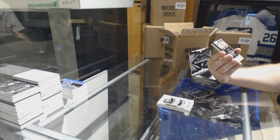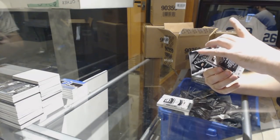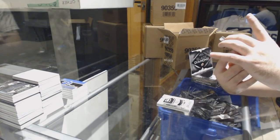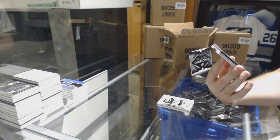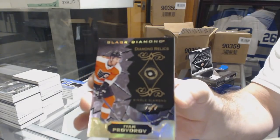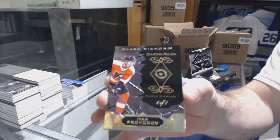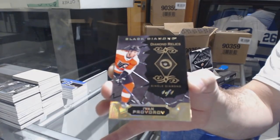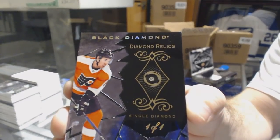I'm gonna say this could be a big card if it's what I think it could be. That is filthy! We have a diamond relic black, one of one. This is definitely a case hit.